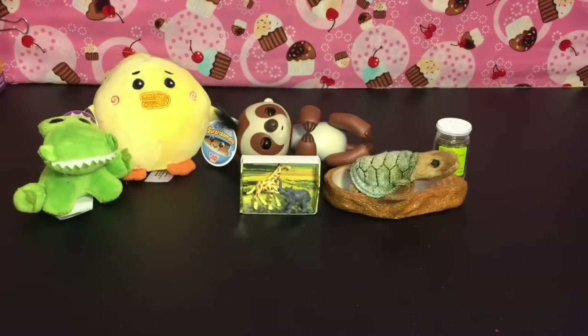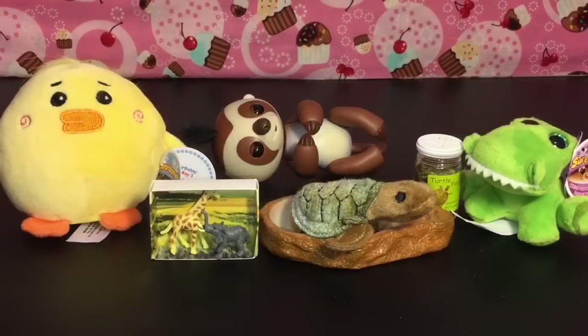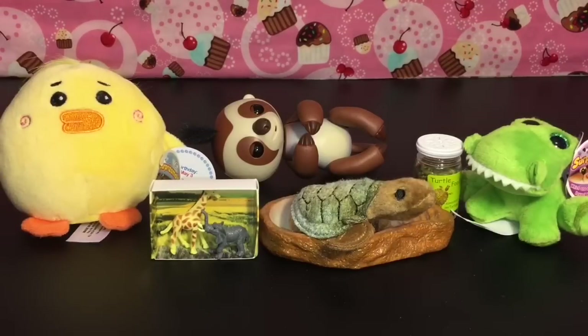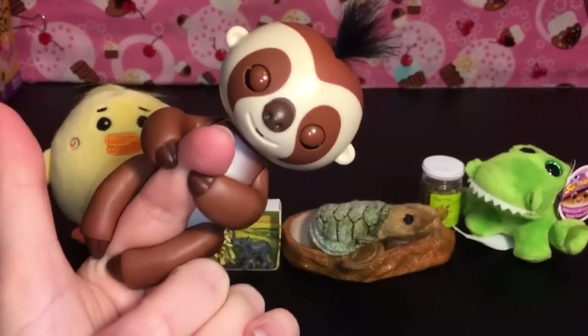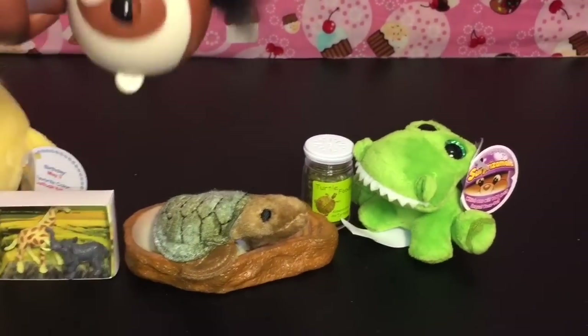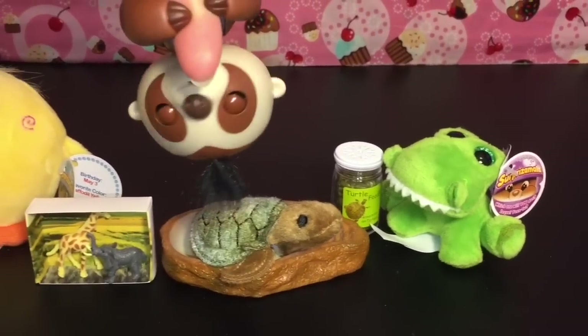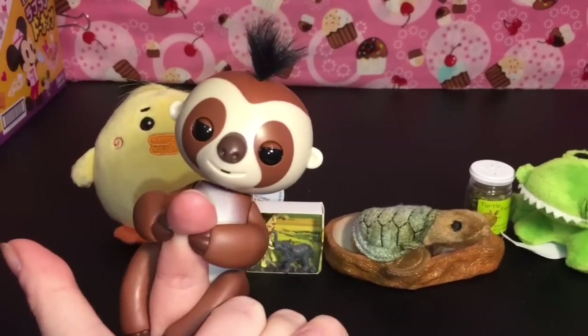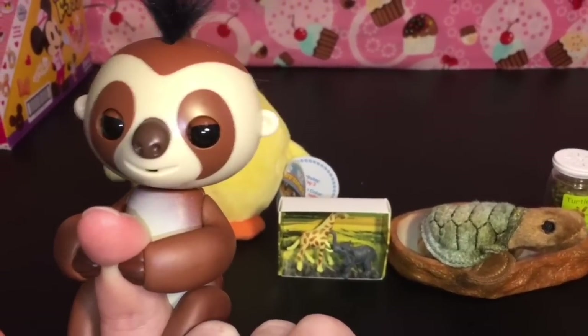Here's another look at all our cute animal-themed toys we opened today! Let me know which was your favorite in the comments below. I love them all - I can't choose. I'm glad there's such a cute variety of animal toys out right now. Don't forget to like and subscribe for more daily videos, and check out my blind bags playlist for more fun toy surprises. See you guys next time - thanks for watching, bye!